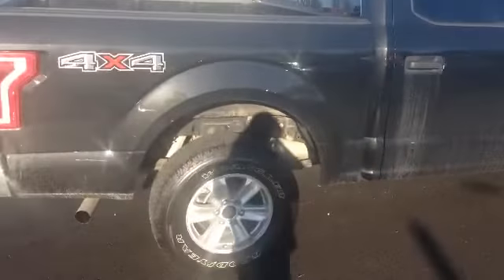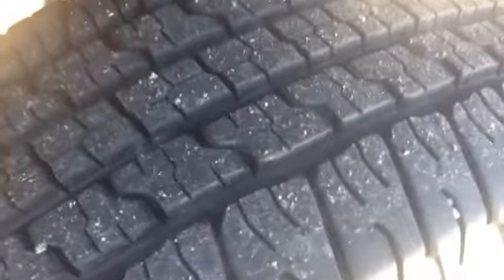As we come around this side, I'll take a second just to show you the tread on this tire here. Essentially brand new — these tires will last quite some time.